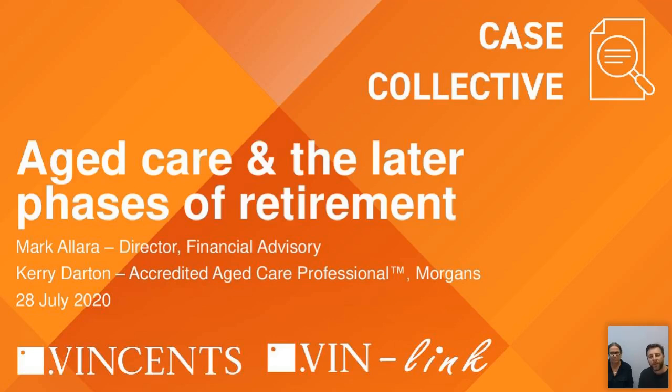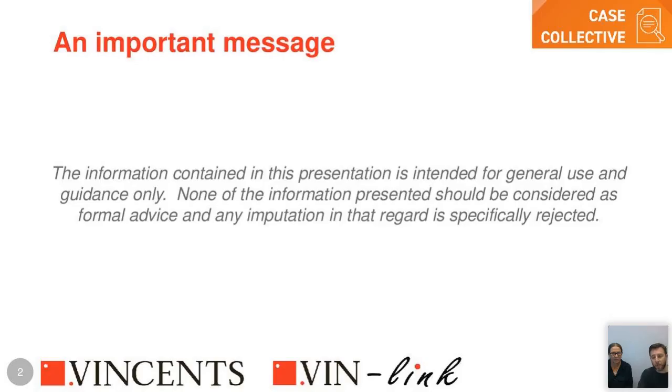Good afternoon everyone and welcome to the Vincent's webinar series. Today's topic is aged care and the latter stages of retirement. My name is Mark Ellara and I'm joined by Kerry Darton. My role is Director Financial Advisor at Vincent's and Kerry is our aged care specialist. A quick disclaimer: this is general advice only and does not take into consideration personal circumstances.